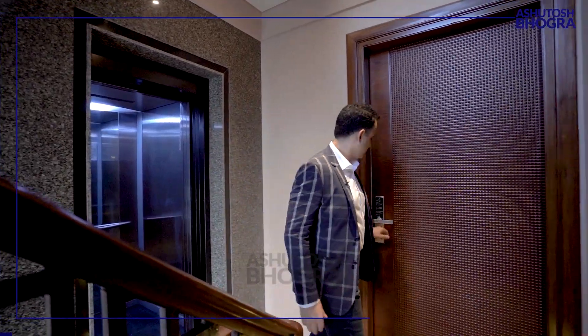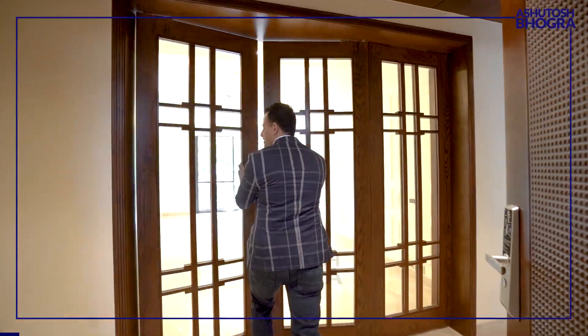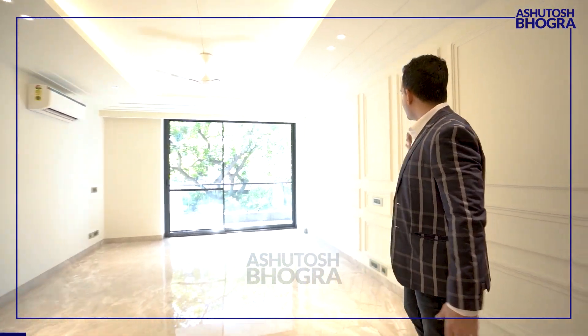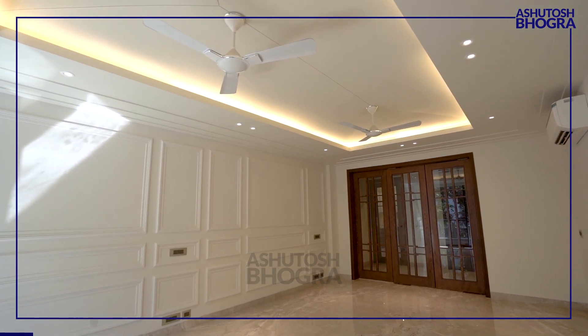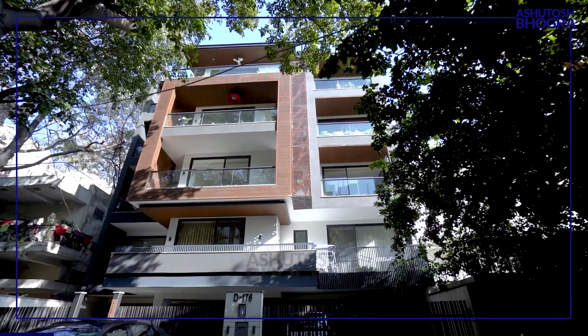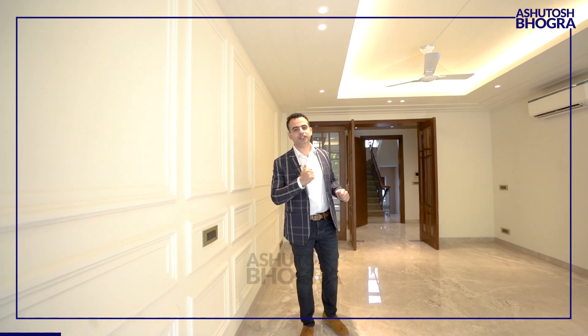Welcome to this beautiful property. Big door, superb interiors. Look at the drawing room — love this thing on the walls, it just adds so much color and character to the property. The flooring is amazing, everything — the walls, the fans, the switches — everything is just fantastic. This is the most top-end you'll find in this size of 325 square yards. This is Defense Colony, by the way, one of the highest-end properties you can find here.